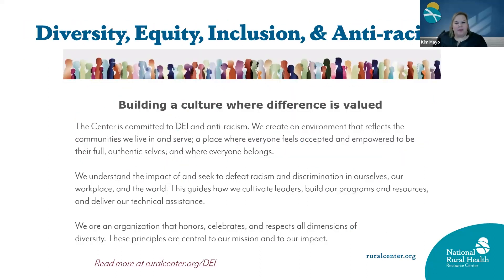The center is committed to diversity, equity, inclusion, and anti-racism, and building a culture where difference is valued. You can learn more about this commitment on our website.